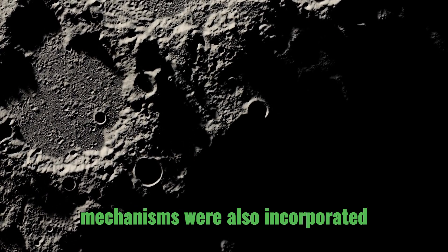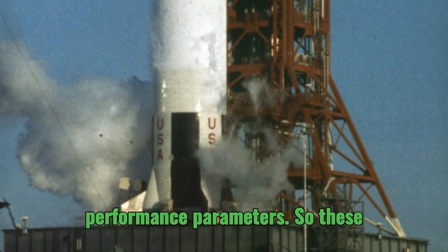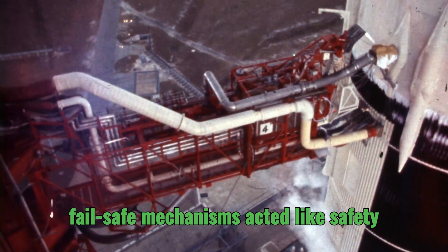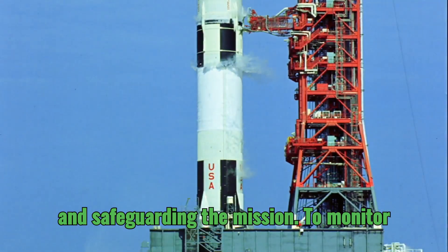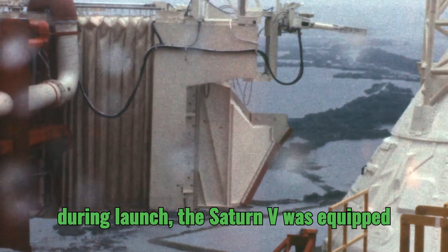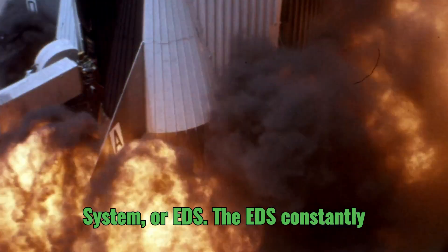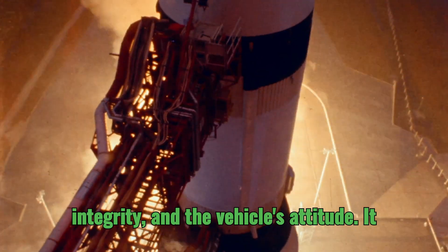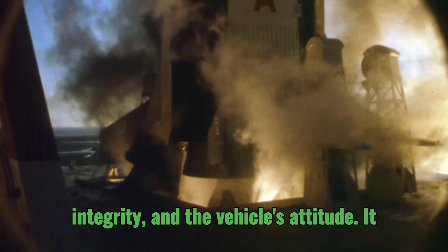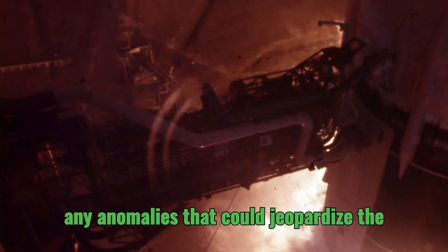Failsafe mechanisms were also incorporated, designed to automatically shut down an engine if it deviated from expected performance parameters, acting like safety nets and preventing catastrophic failures. To monitor the health of the rocket and its systems during launch, the Saturn V was equipped with a sophisticated Emergency Detection System, or EDS. The EDS constantly monitored engine parameters, structural integrity, and the vehicle's attitude, analyzing data from numerous sensors to identify any anomalies that could jeopardize the mission.